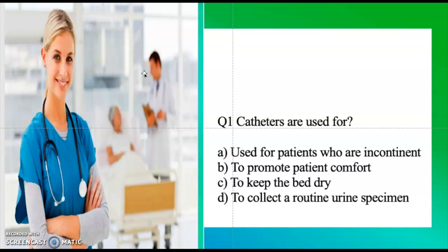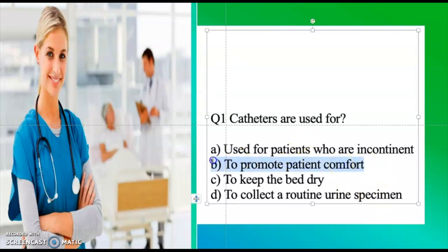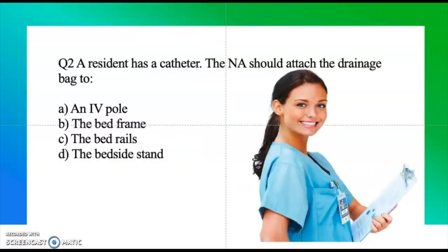Question one: Catheters are used for — patients who are incontinent, to promote patient comfort, they keep the bed dry, to collect a routine urine specimen. A catheter is a tube that is inserted into the patient due to urinary incontinence, and part of our job as a CNA is to help keep that tube flowing properly and to clean it. The correct answer is: to promote patient comfort.